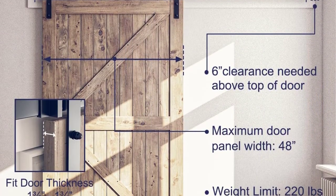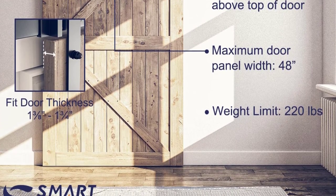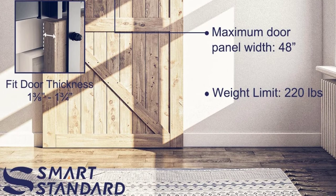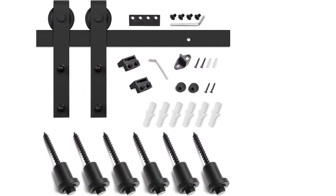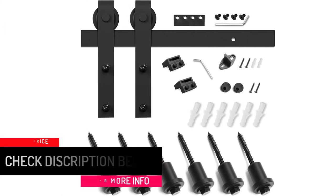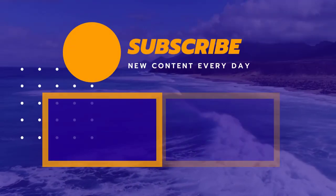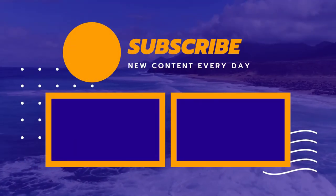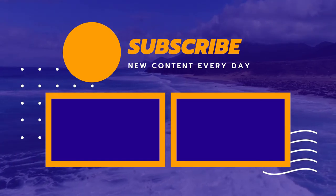It can fit a door panel width of 40 to 48 inches. When buying, you will get one hex key, eight-foot rail, six rail supports, one floor guide, two rollers, two end caps, and two door stops. Thank you for watching. If this video was helpful, please leave a like, comment, and don't forget to subscribe.